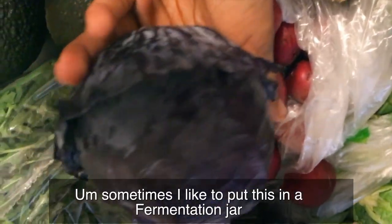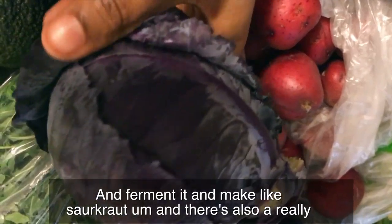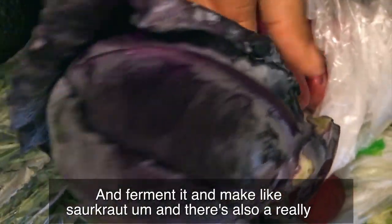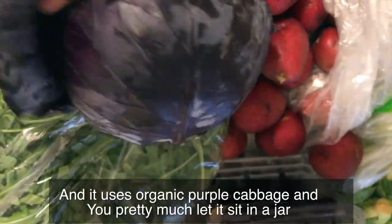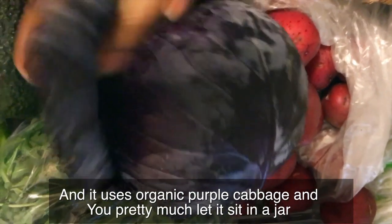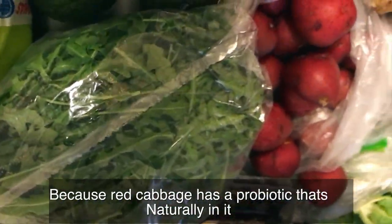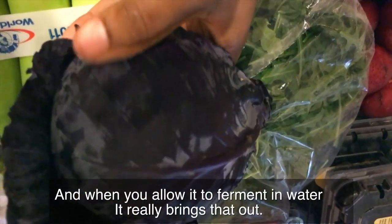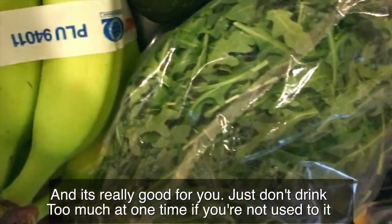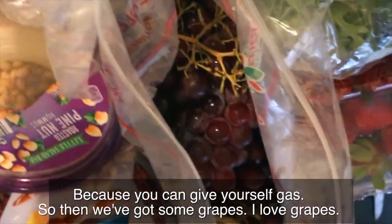I've got some purple cabbage. Sometimes I like to put this in a fermentation jar and make sauerkraut. There's also a really good drink called Rejuvelac that I learned at the Living Food Institute — you use organic purple cabbage, let it sit in a jar for six to seven days, and it makes a great probiotic because red cabbage has a probiotic that's naturally in it. When you allow it to ferment in water it really brings that out. Just don't drink too much at one time if you're not used to it, because it can give you gas.